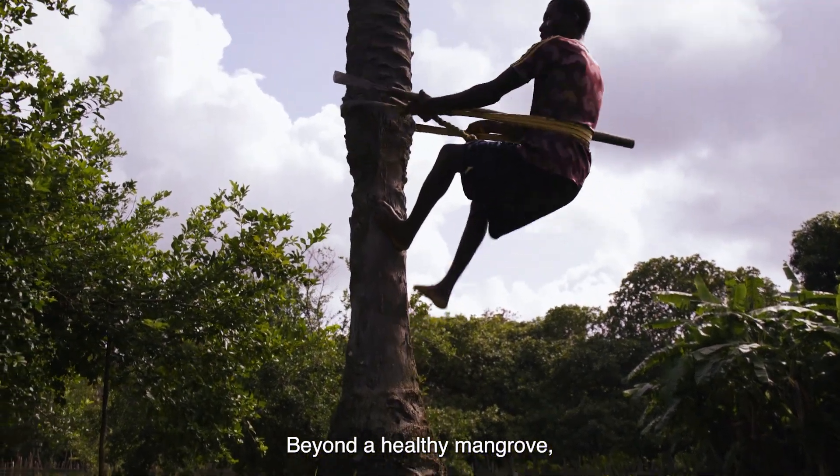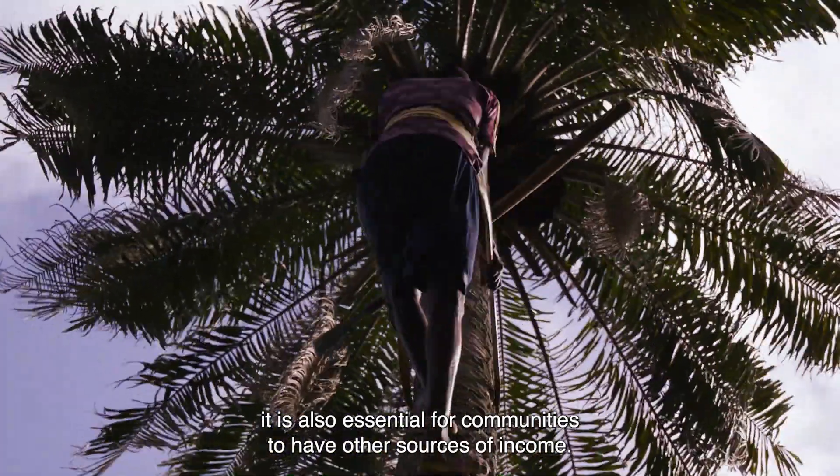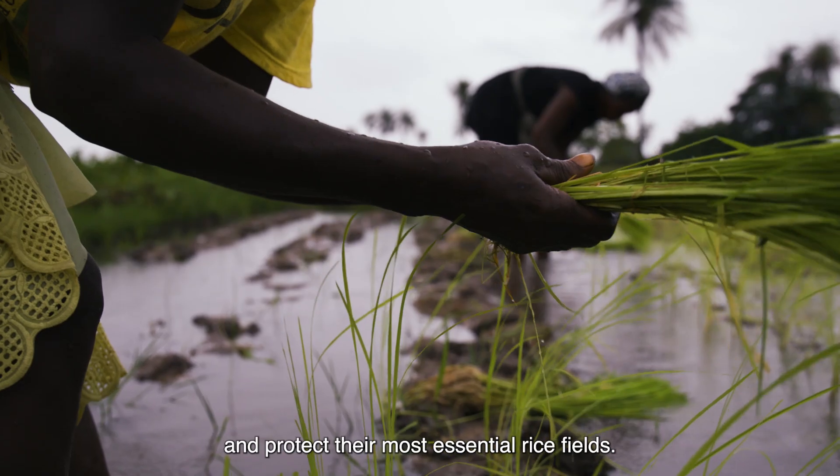Beyond a healthy mangrove, it is also essential for communities to have other sources of income. That's why Wetlands International helps them develop alternative livelihoods and protect their most essential rice fields.